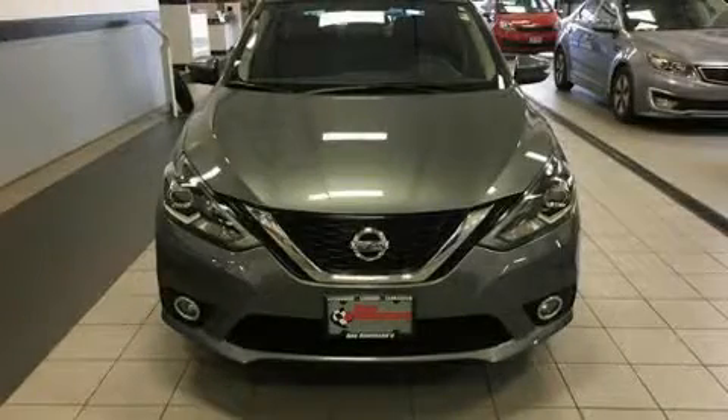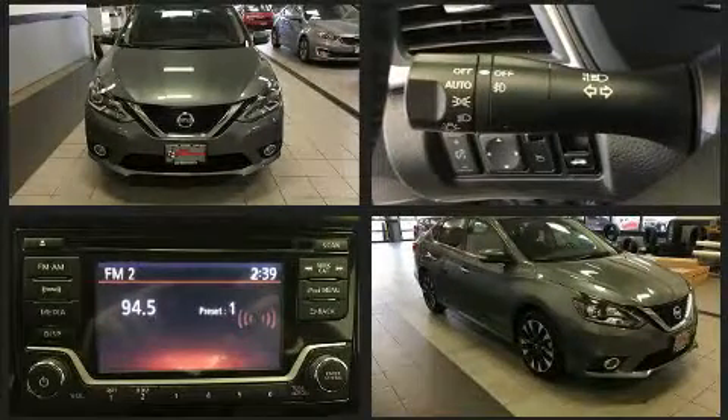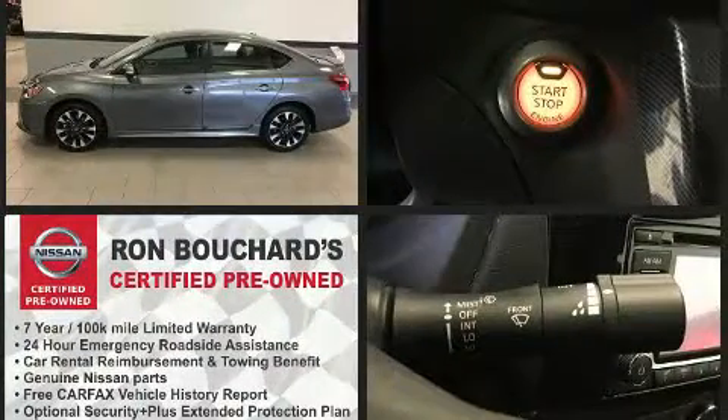Here's a great deal on a 2017 Nissan Sentra. This four-door, five-passenger sedan still has less than 10,000 miles. Under the hood, you'll find a four-cylinder engine with more than 170 horsepower, providing a smooth and predictable driving experience.